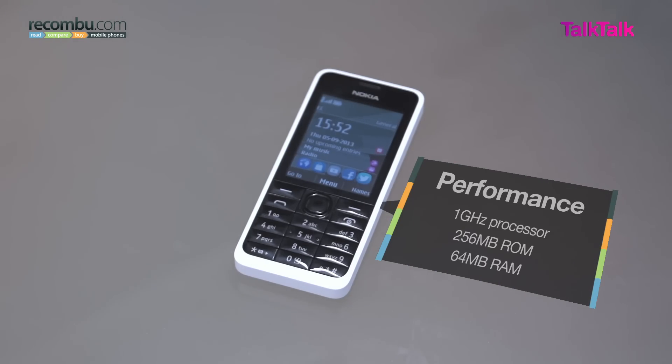The 1 GHz single-core processor and 64MB of RAM do ensure decent performance whilst navigating the UI in general, but you will find yourself waiting for apps to open and close as you jump around the interface.